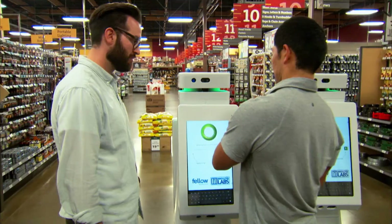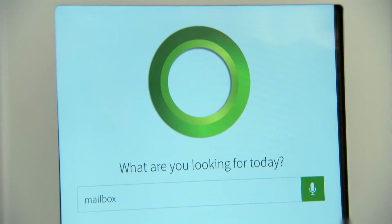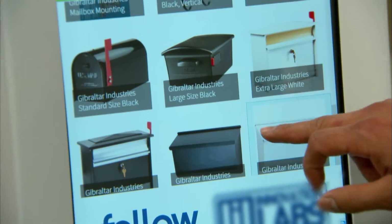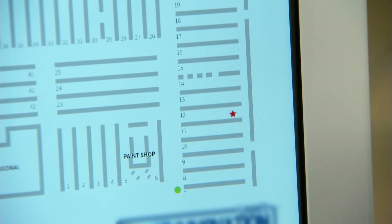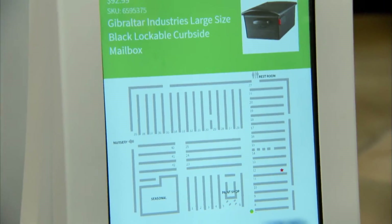I'm here for mailboxes. I need a mailbox. I am looking for a mailbox. So what it's doing is it's processing it and trying to find the relevant thing, and then I can select whatever specific box that I want. I'm liking this one. That item appears to be on aisle 12. Would you like me to take you there? Yes. Follow me.